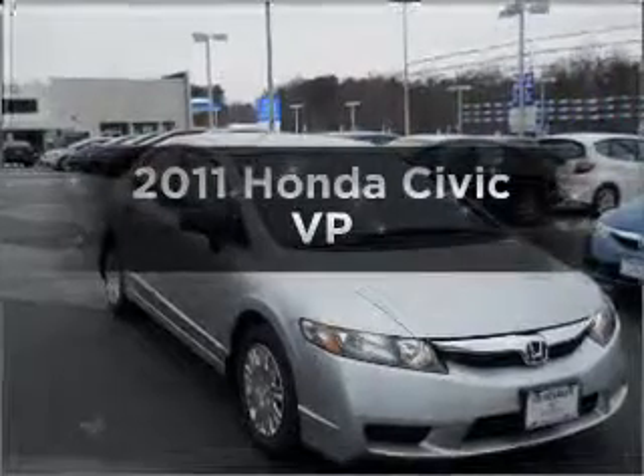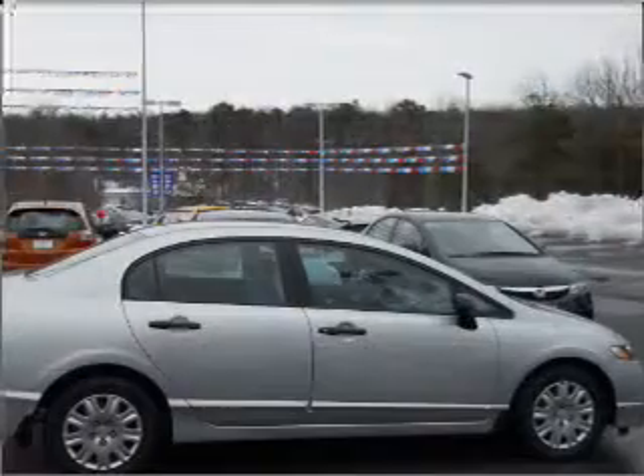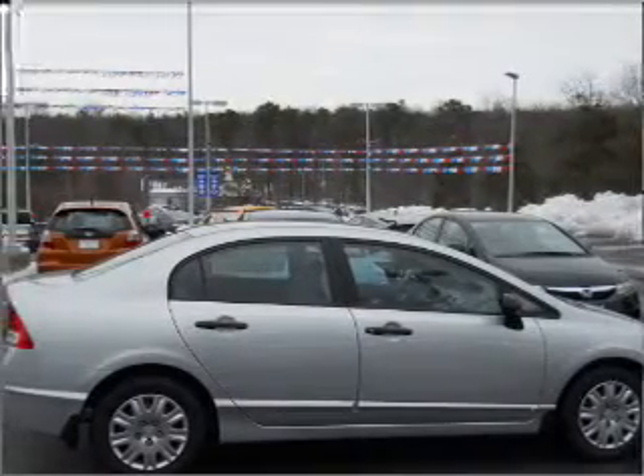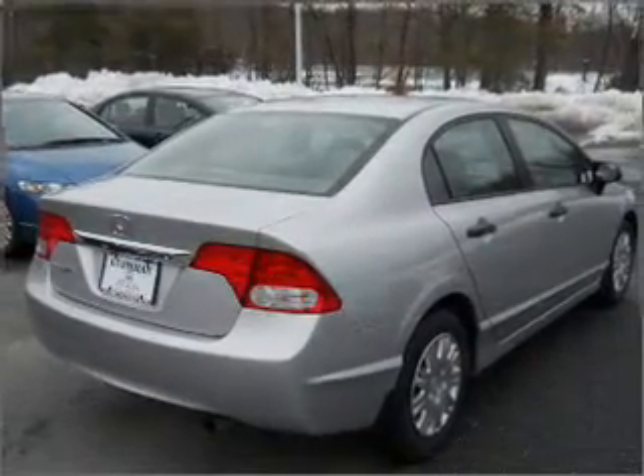Check out this 2011 Honda Civic. If you're looking for a first-rate auto, this one could be yours today with an efficient four-cylinder engine that responds smoothly to its five-speed automatic transmission. Brake safely with the anti-lock braking system.